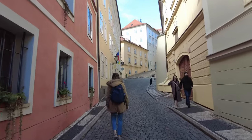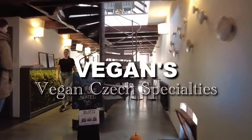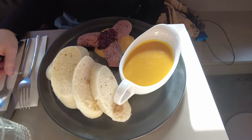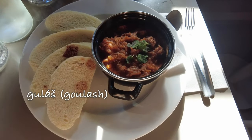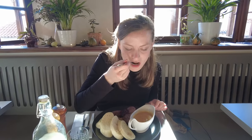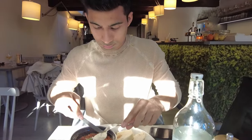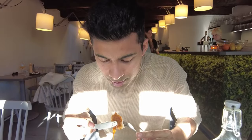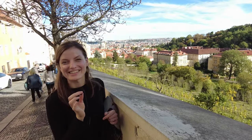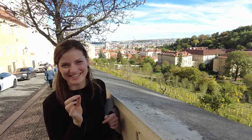It is lunch time. We took a beautiful street towards a vegan restaurant. For our first day in Prague, we really wanted to try the vegetarian versions of two famous Czech dishes: Svíčková and Goulash. We are super excited to try them. We just had lunch — we tried the Goulash and Svíčková, vegetarian versions. It was really nice.